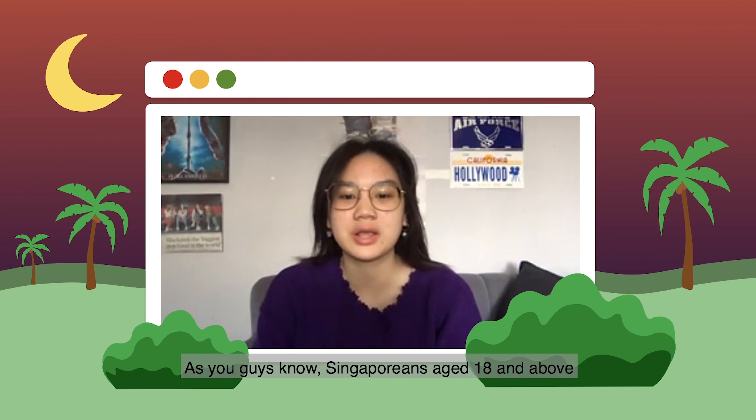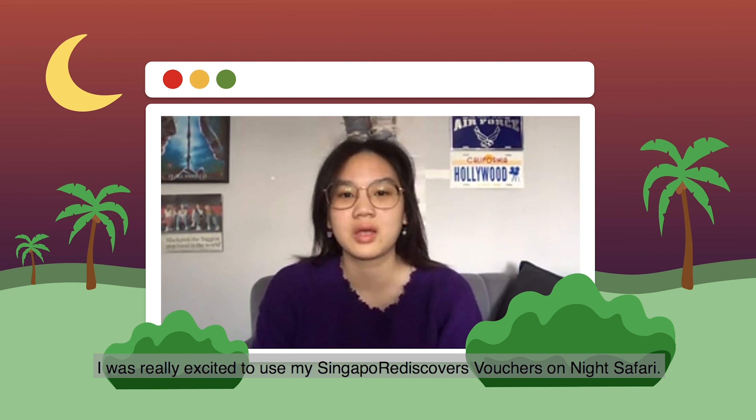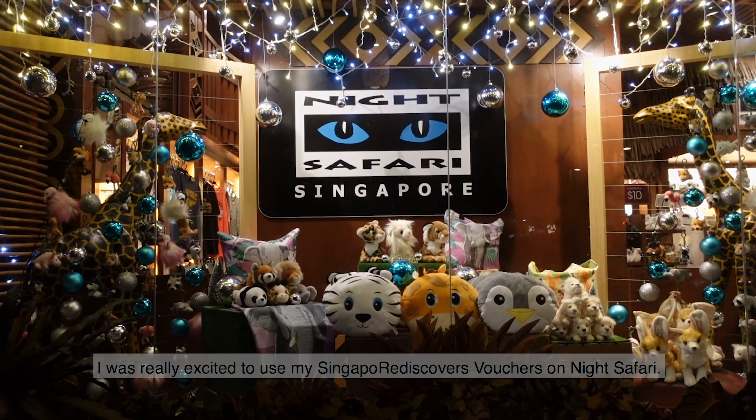As you guys know, Singaporeans aged 18 and above are given $100 Singapore Rediscovers vouchers to visit local sites. I was really excited to use my Singapore Rediscovers vouchers on Night Safari.